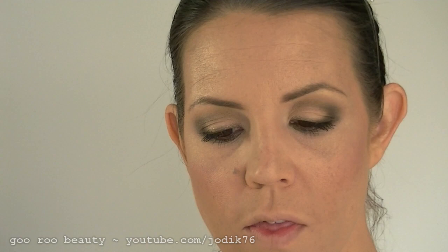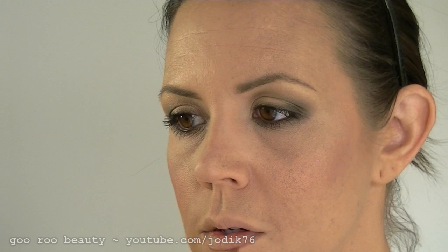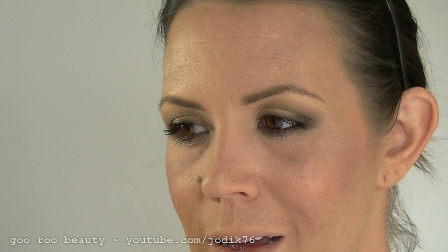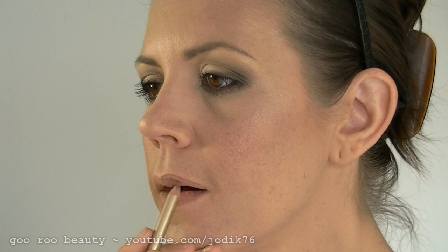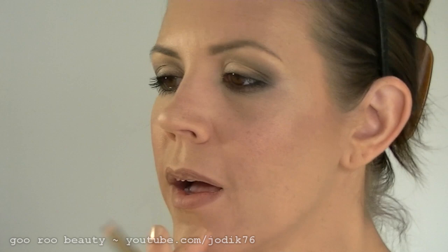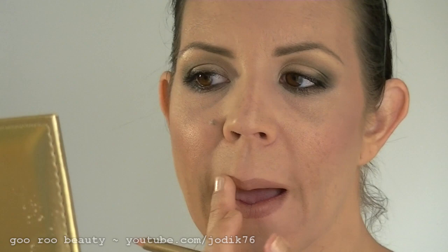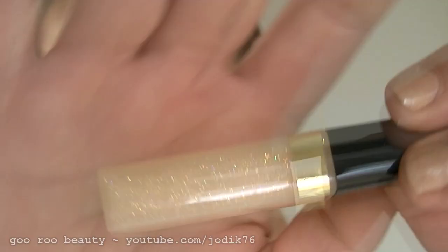Lastly onto the lips — I'll be using the one lip pencil that comes in the kit, in the color Taupe. I've applied the lip liner in Taupe all over my lips and I'm going in with the High Shine Lip Gloss in the color Sparkle — just a nice close-up of it, a nice glittery gold beautiful sparkle. I think we want to keep the lips not too colorful with this eye look.